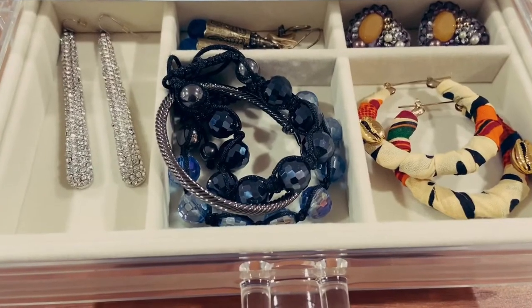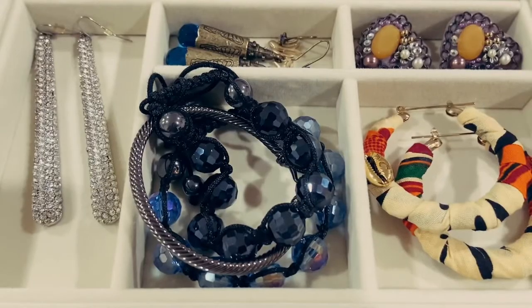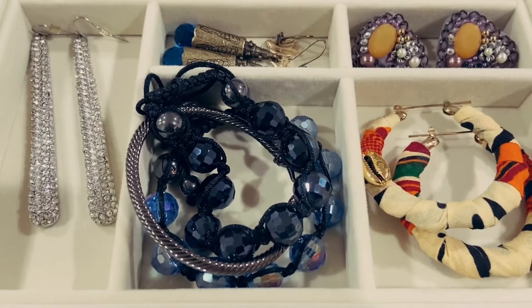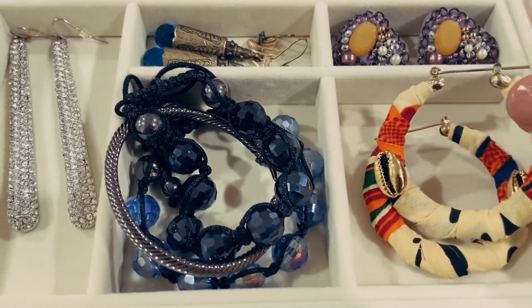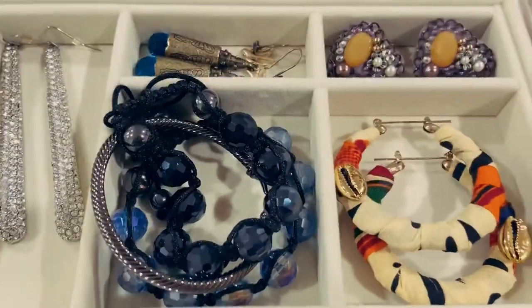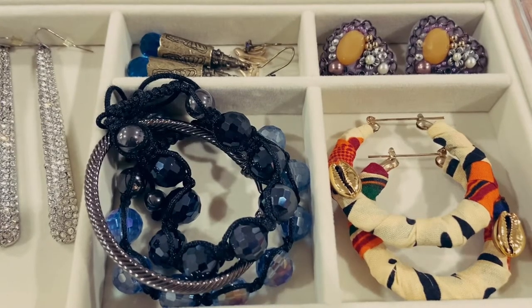Now to explore the next drawer in the jewelry box. This drawer is full of fun and statement pieces. When I went to Black VegFest — which is a Black vegan festival held in the Bronx last year in April — I purchased from a local Black-owned business these really beautiful cloth necklace hoops and these really beautiful cloth earrings.